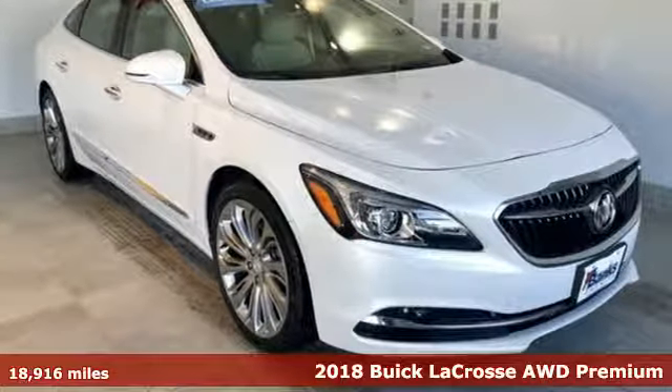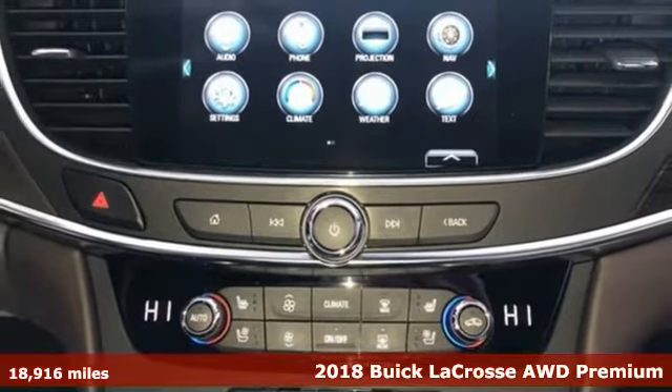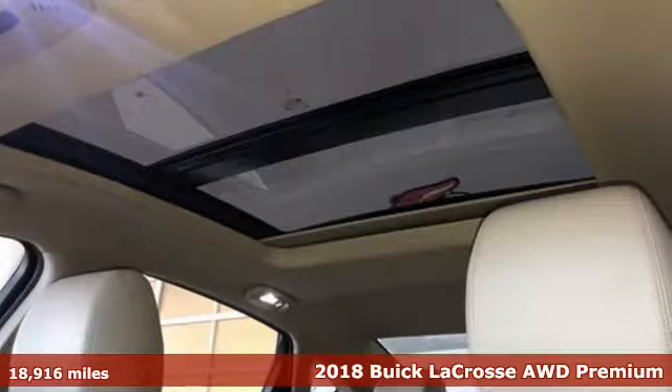Here's a 2018 Buick LaCrosse. This effortlessly stylish LaCrosse has a lush interior and striking exterior.